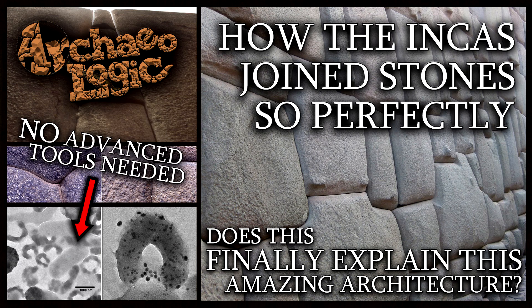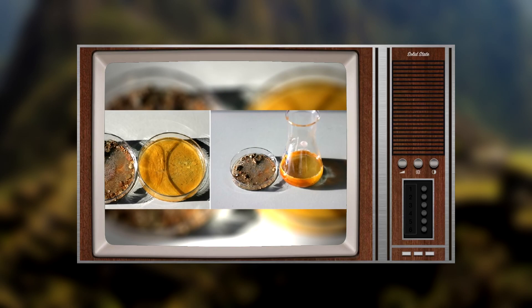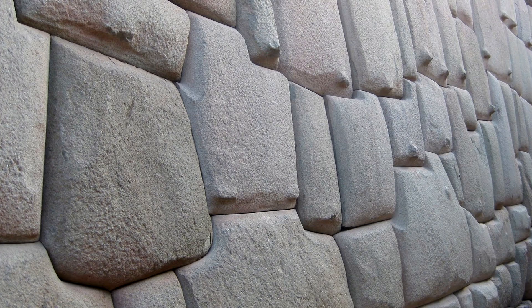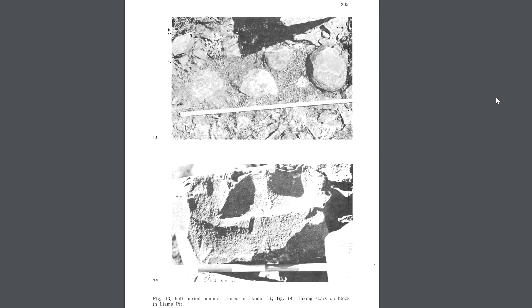A few years ago, I made a video talking about how the Incas could have shaped and joined their stone blocks, giving the smooth finish to the walls that we still see on many blocks now, half a millennia later. So in this video, I'm going to be looking at why polygonal masonry was the building method of choice for certain walls and buildings, and how people were able to cut and transport the stones.